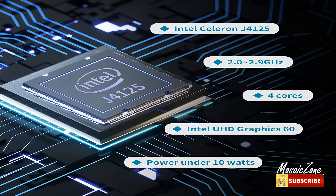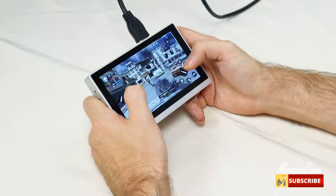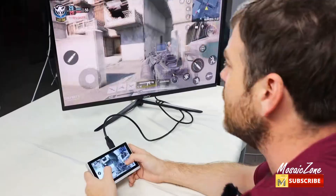It's equipped with a J4125 processor with CPU and GPU throttling — a competent quad-core fanless mini PC that handles business, family, and entertainment daily tasks. Its base operating frequency is 2GHz to 2.7GHz, with 4MB cache, drawing under 10 watts of power.